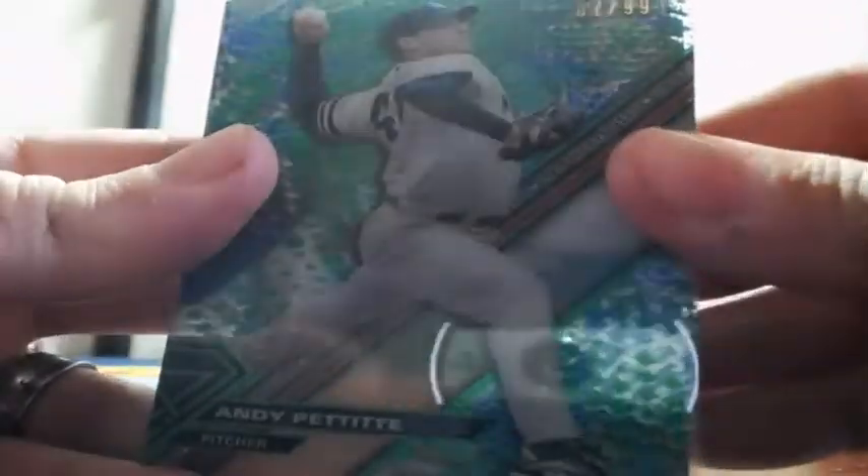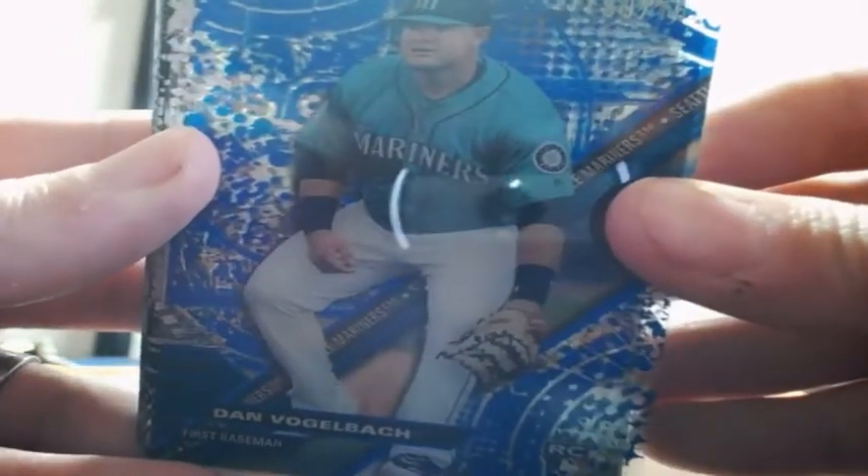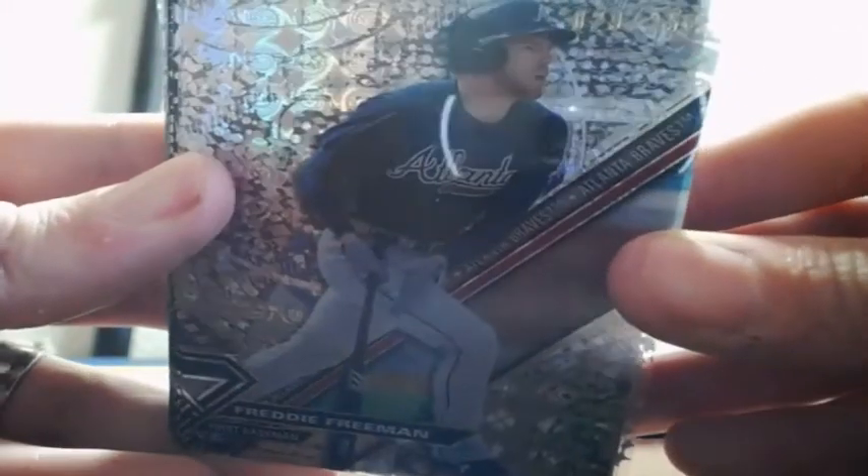Gary Sheffield out of 99, and Pettit for the Yankees. Blue Dan Vogelbach, out of 75 for the Mariners. And Freddie Freeman, out of 250 for the Atlanta Braves.